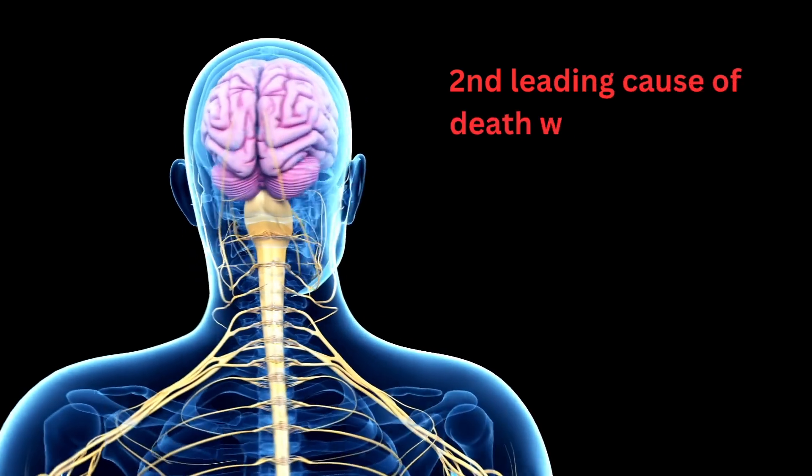Hi, my name is Anna and I'm a board-certified neurologist. Today I'm going to walk you through ischemic stroke — how it affects the brain and how to recognize and treat it. Ischemic stroke is the second leading cause of death worldwide.